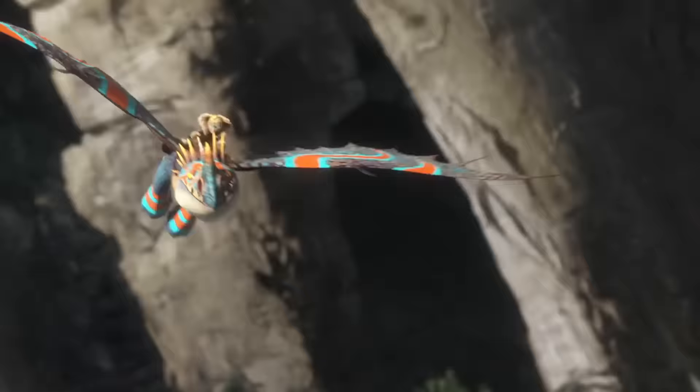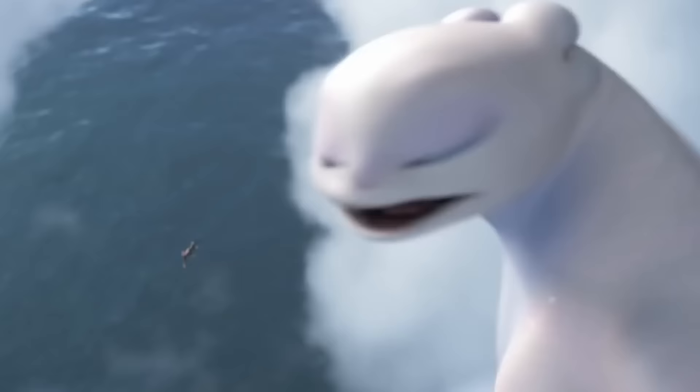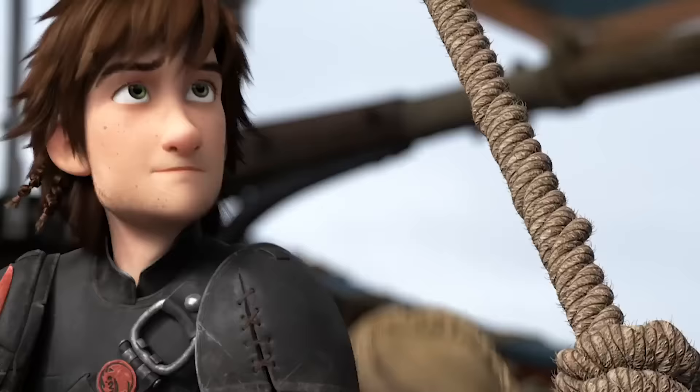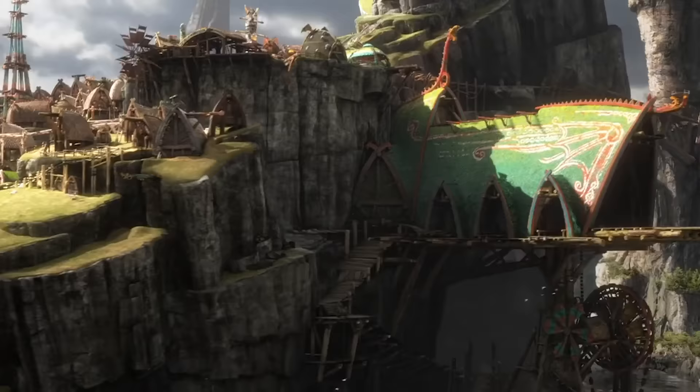Astrid definitely knows where her loyalty lies with her friends and their dragons. While many assumed Hiccup would ride Toothless into the sunset while Astrid rides the new Light Fury, this was not the case. No matter where she was traveling, Astrid always stuck with her dragon Stormfly. It was probably pretty hard for her to let go of him, just like it was for Hiccup to say goodbye to Toothless at the end of the movie.